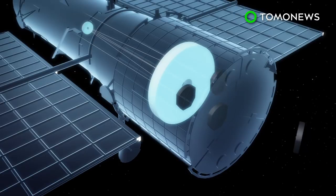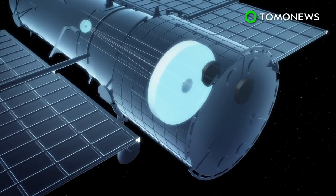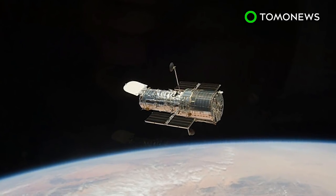According to reports from NASA, the Hubble has been operating with four of its six gyroscopes when two of them failed. At any given time, the Hubble needs at least three of its gyroscopes to work for optimal efficiency.